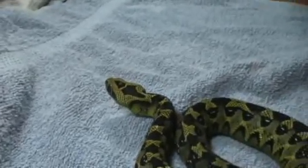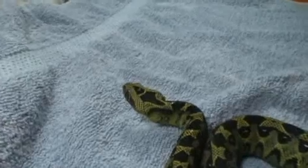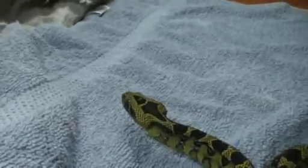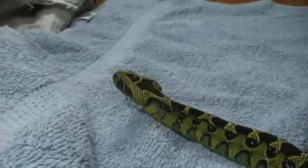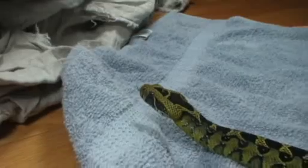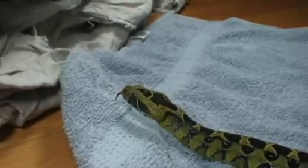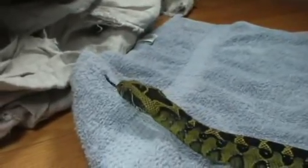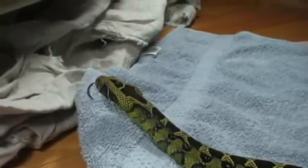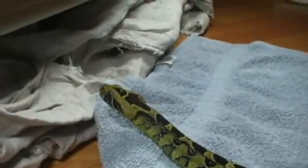No one really knows very much about the venom of this species because it's encountered so rarely. I'll be getting some tests done and titrations against the different African polyvalents to see which one works best if someone screws up with one of these.